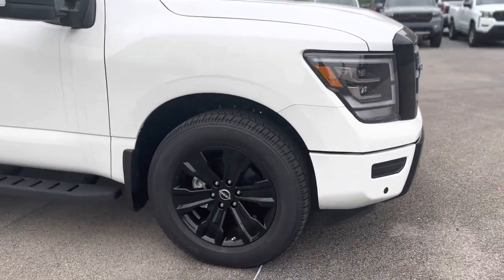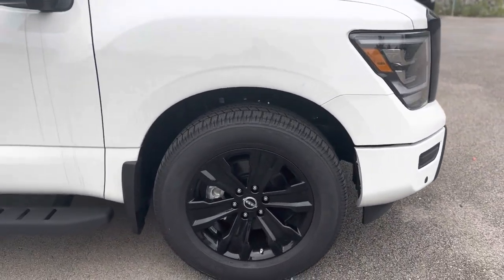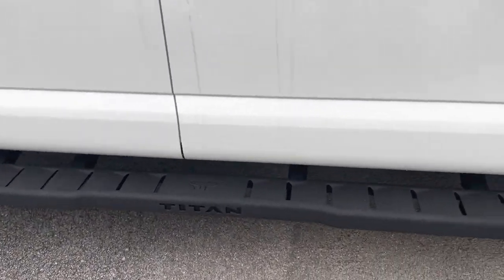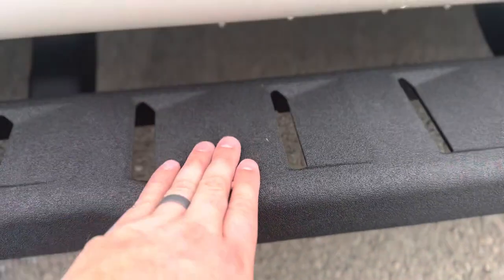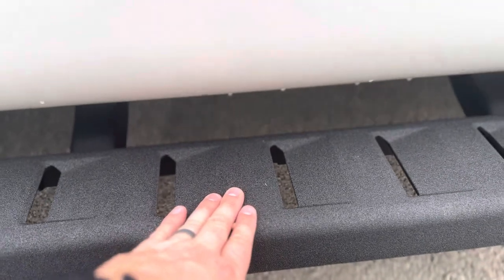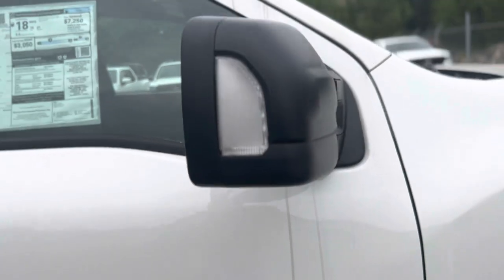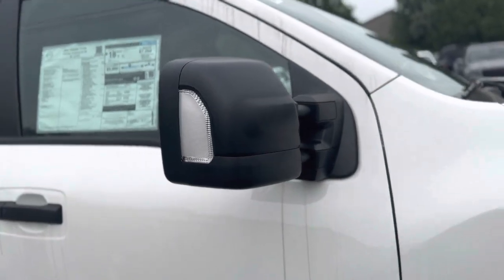With the Midnight Edition you also get upgraded 20-inch dark alloy wheels. You also have this rugged step rail — the material they use on it is the same as what they use to spray on the bed liner, so it's more slip resistant. The vehicle is also equipped with the tow package, so you do get the tow mirrors.